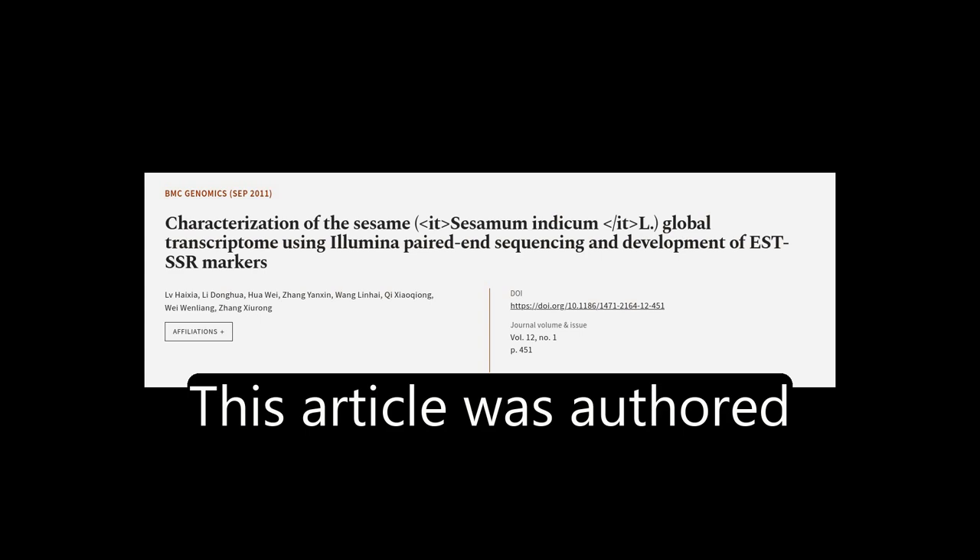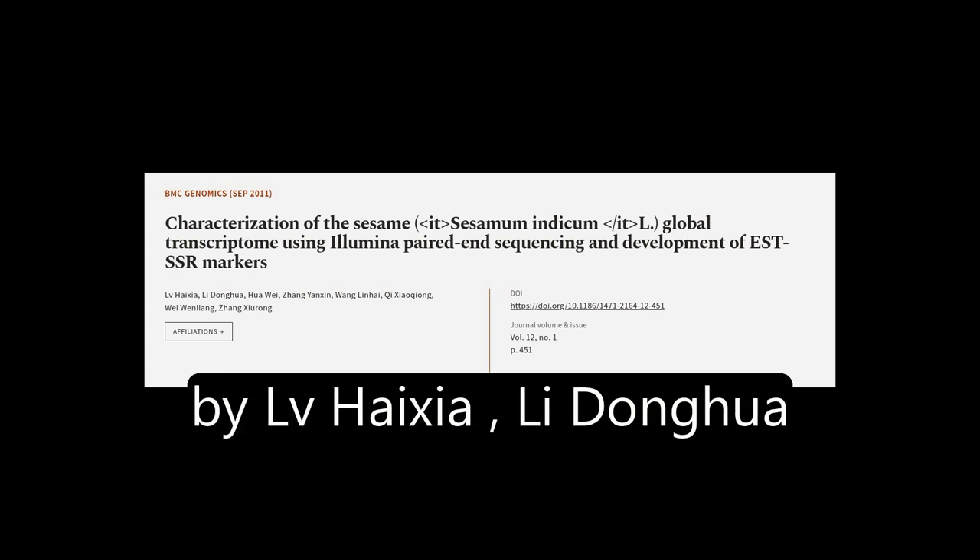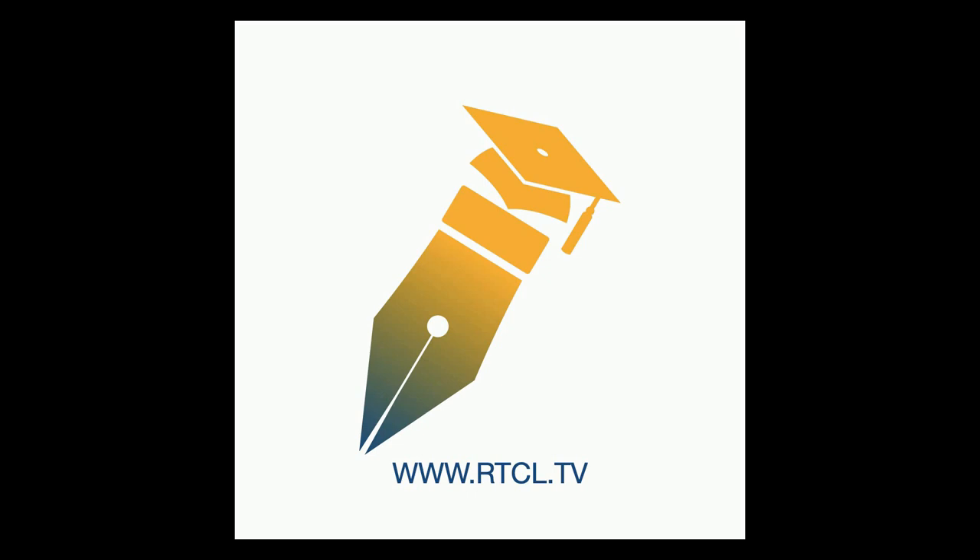This article was authored by LV Haixia, Li Donghua, Hua Wei, and others. We are article.tv — links in the description below.